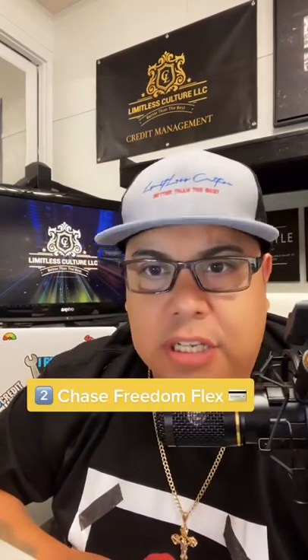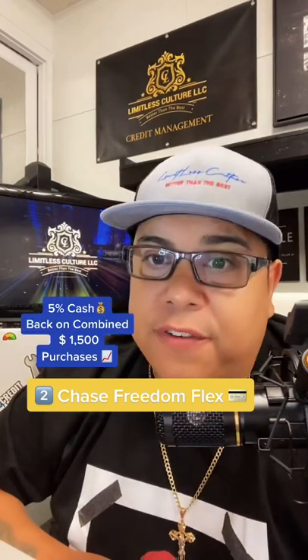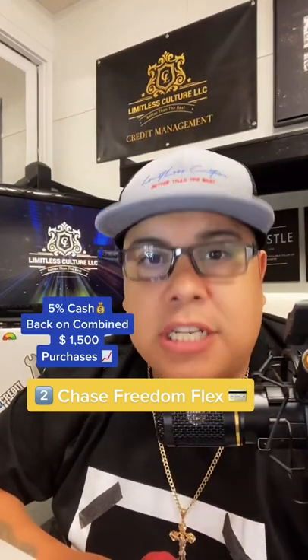Number two, one of my favorites: the Chase Freedom Flex card. 5% cashback on up to $1,500 combined purchases per quarter.